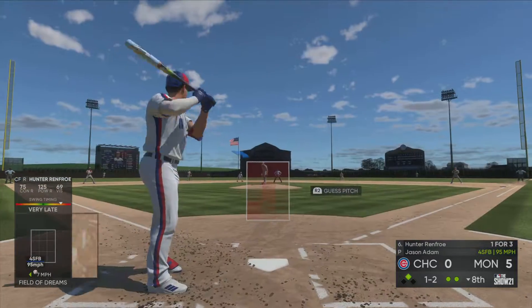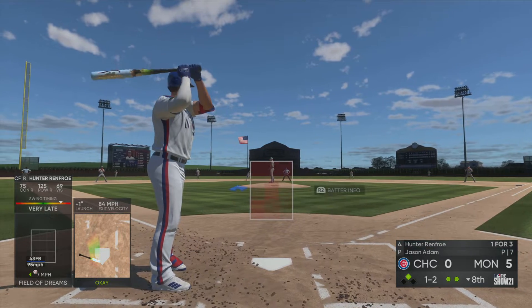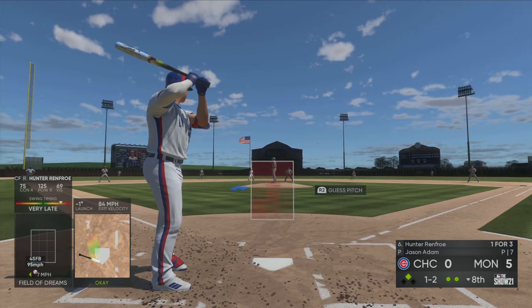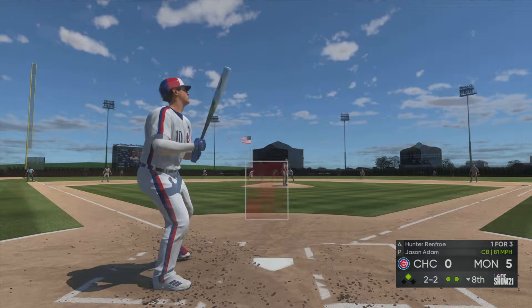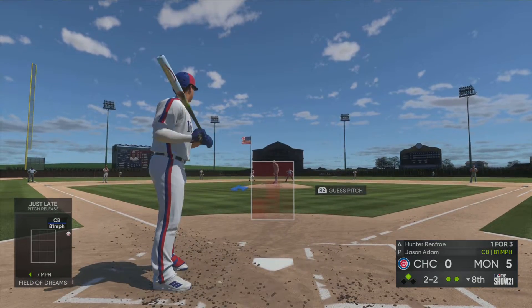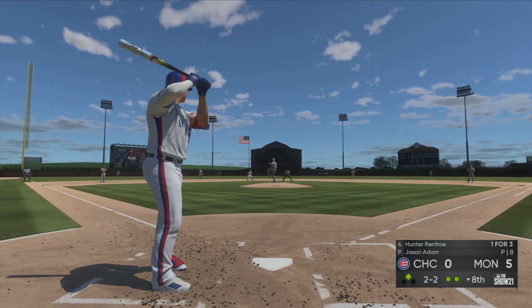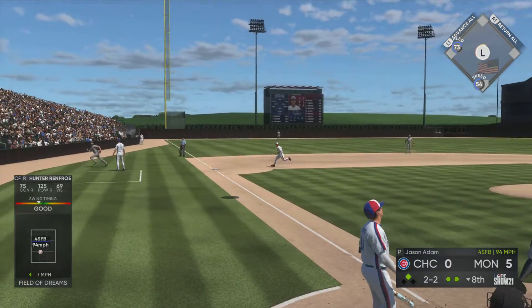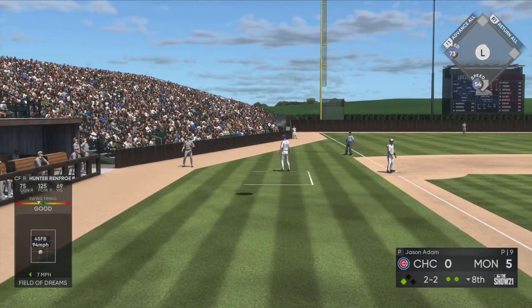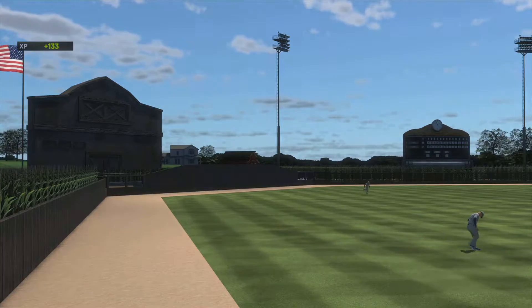Hit on the ground down the first baseline — and this will be a foul ball as the first baseman makes a Herculean effort to make the stop. Even two-and-two count to Hunter Renfro. After multiple pitches were fouled off, it gets a little disappointing as a pitcher — you think, say, I'm going to throw one way off the plate and see if he'll chase it. Didn't happen. Wisdom is there — and that will end the inning.